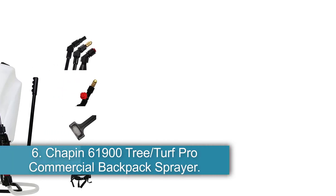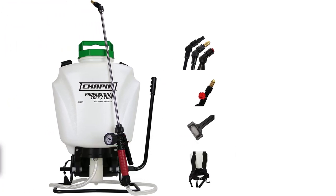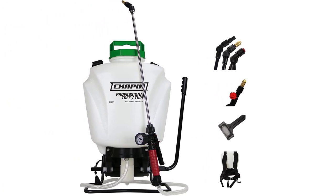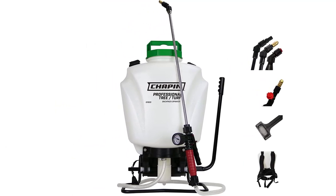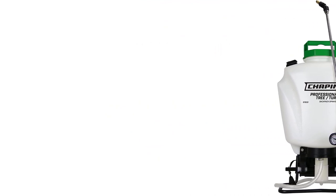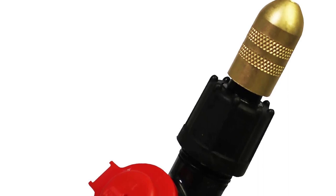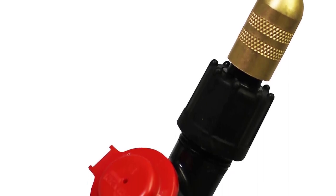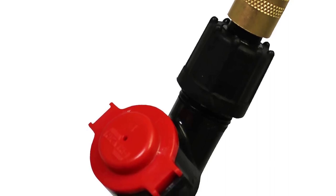Number 6: Chapin 61900 Tree Turf Pro Commercial Backpack Sprayer — best for lumbar support. This commercial-grade backpack sprayer blends safety, versatility, and long-lasting comfort. It's equipped with cushioned shoulder straps that offer consistent lumbar support, so you can carry it around for extended periods with little to no fatigue. The 4-gallon tank has a 4-inch mouth opening for quicker filling and an in-tank removable filter for easy cleaning.